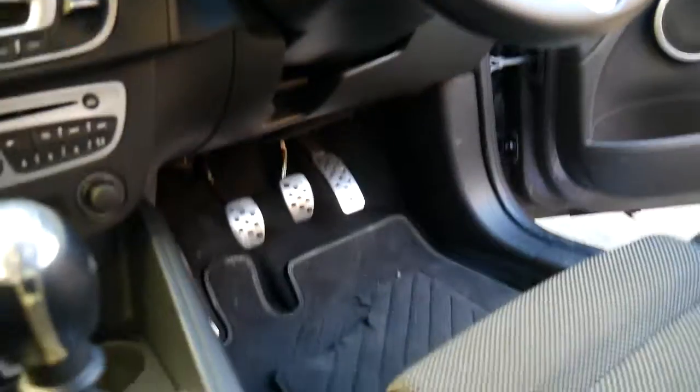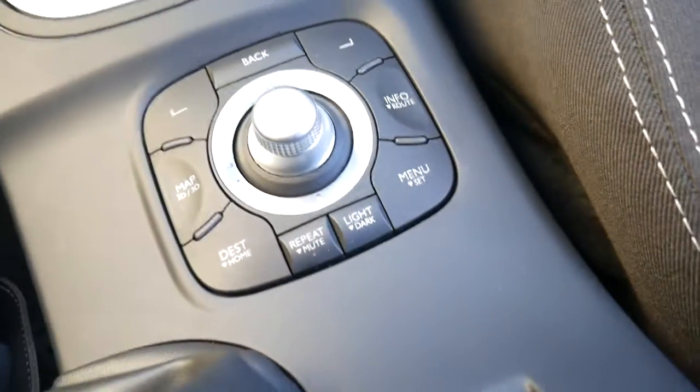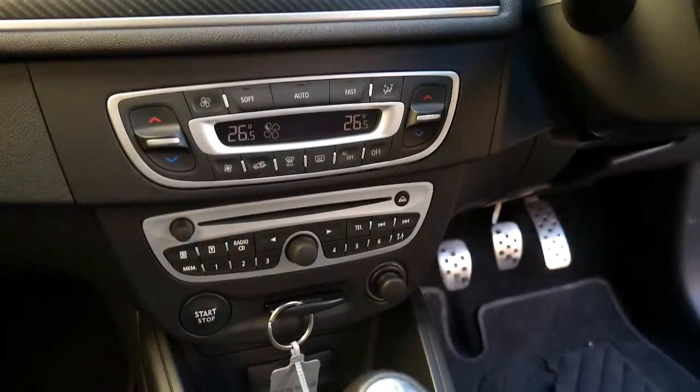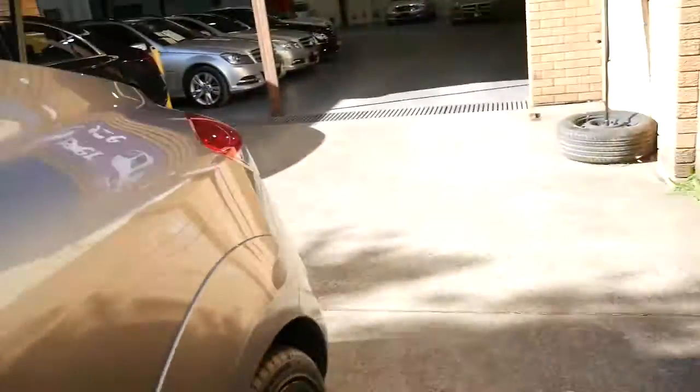The aluminium pedals, the leather-bound handbrake, the onboard computer — I just think these are fabulous value for money. You've got the big sunroof, nice Recaro bucket-style seats, perforated leather on the steering wheel, and as I said before, airbags are everywhere.